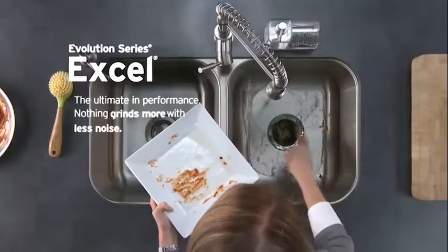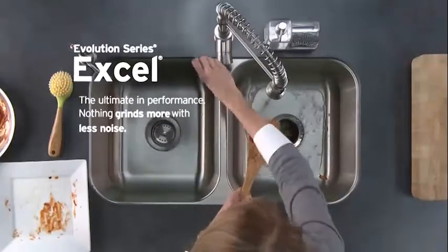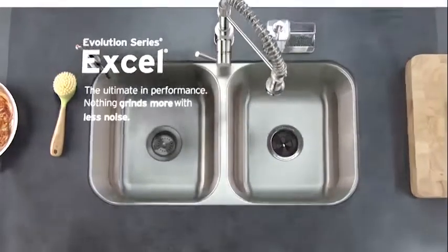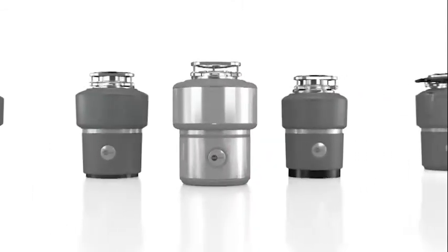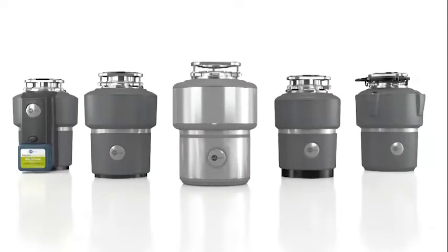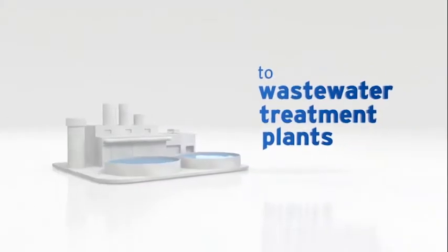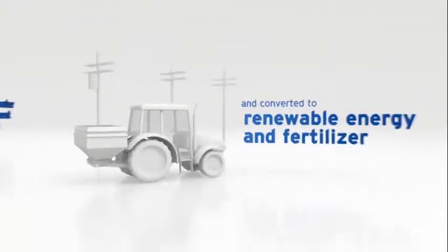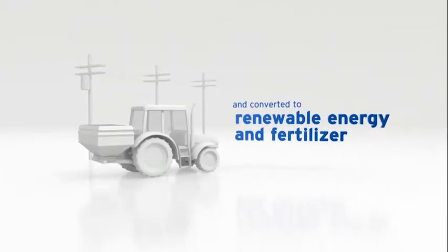The world's quietest disposer can handle virtually any food waste without the risk of clogs or jams. Whatever model you choose, you've just found a disposer that will let you grind more, hear less, and be friendly to the environment. Instead of sending food waste to a landfill, disposers send it to wastewater treatment plants, where it can be converted into renewable energy and fertilizer.